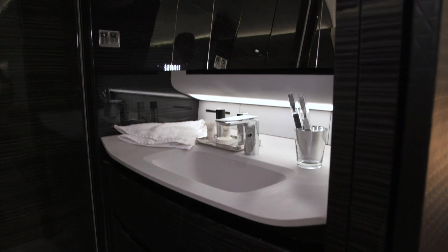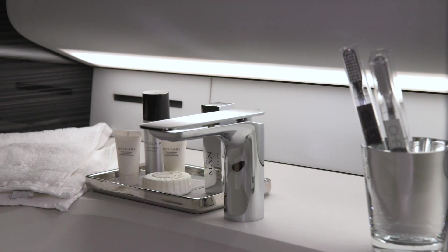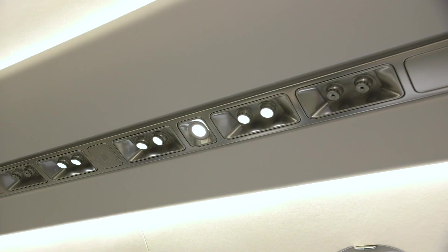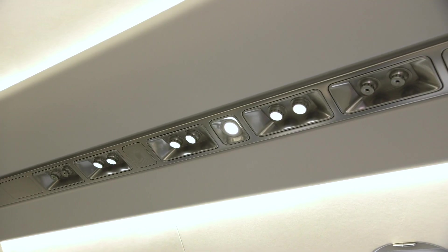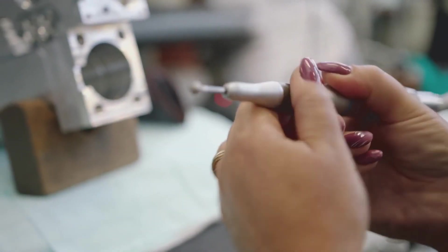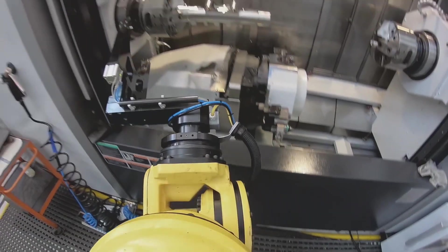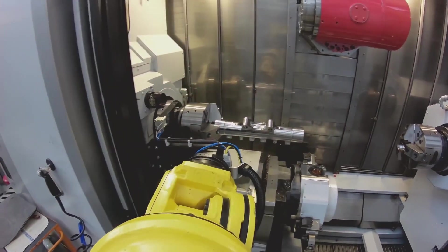At the end of the aircraft, there is a large lavatory compartment. Overall, the 6X probably has the most beautifully styled cabin in the market, thanks to a very nicely designed interior integrated into the tallest cross-section in the market. Manufacture of major parts has commenced, with assembly of the first aircraft expected early next year and first flight in 2021.